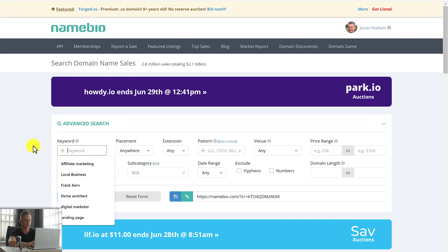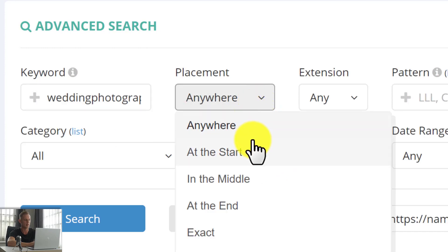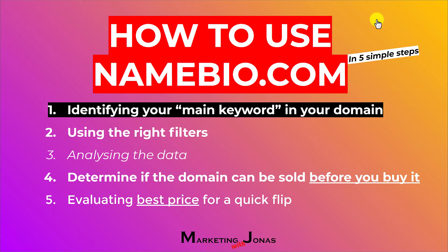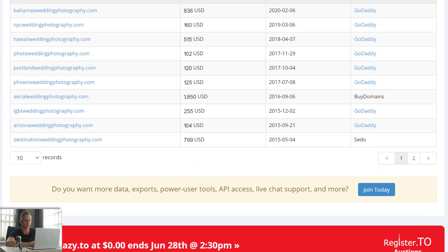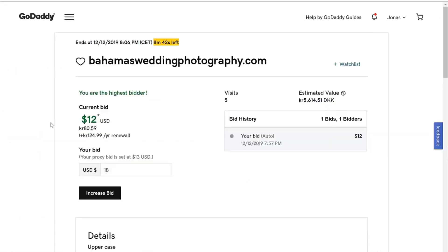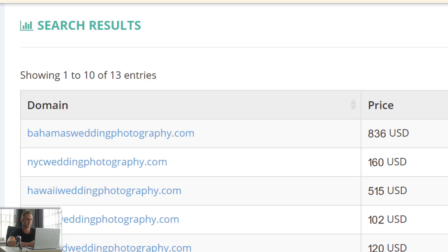So we would go to keyword, type in 'wedding photography,' and under placement, put where the main keyword is. For this domain, it's at the end — we have Bahamas first and wedding photography at the end. Then we put in .com because that's the extension. So now we use the right filters. We identify the main keyword, we use the right filters. Next is analyzing the data. So let's click search. Here we got the data. This domain was actually sold for $836 by me — this is one of the domains I purchased. The reason I purchased this domain was because I did my research using Namebio.